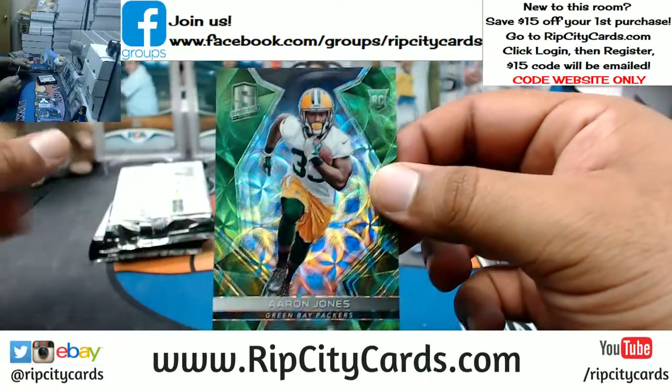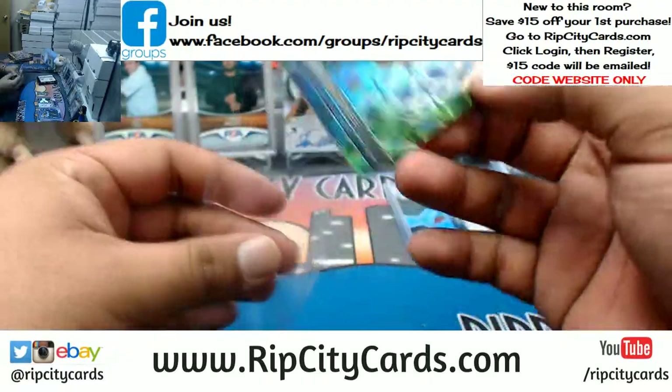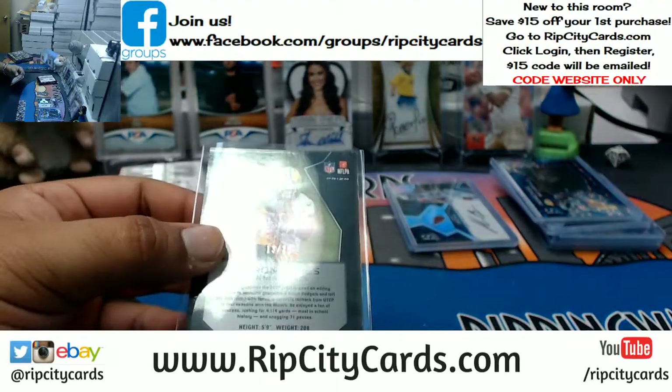For the Packers, Aaron Jones — that is numbered to 25.